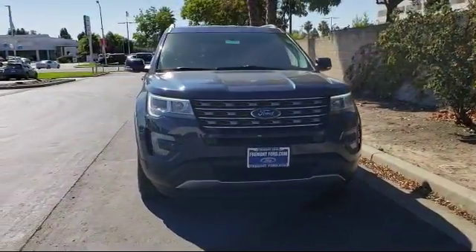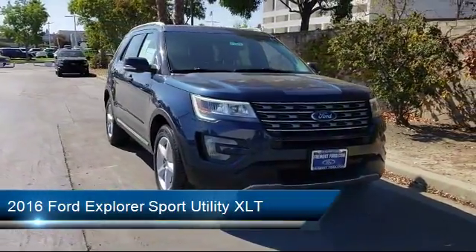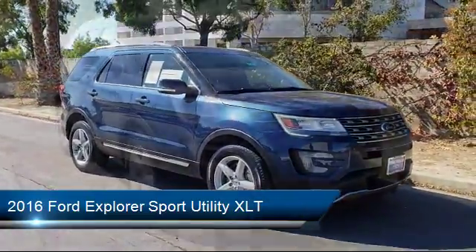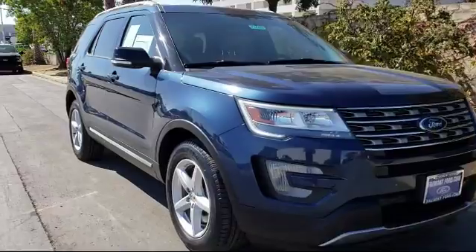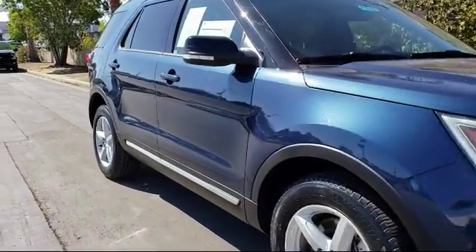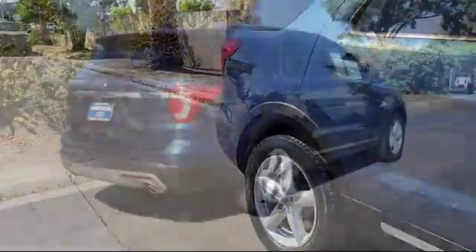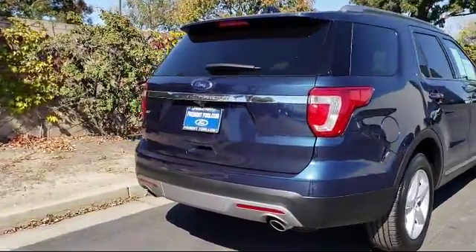It comes equipped with heated front seats, keyless entry, third row seating, roof rack, alloy wheels, navigation system, rear view camera, air conditioning, traction control, LED fog lamps, and has less than 30,000 miles on the odometer.